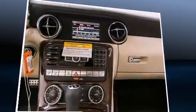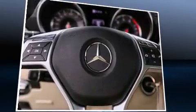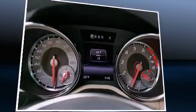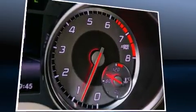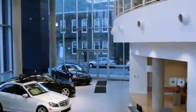Mercedes-Benz prioritized handling and performance with features such as a built-in garage door transmitter, a trip computer, an automatic dimming rearview mirror, turn signal indicator mirrors, a power convertible roof, and power front seats.